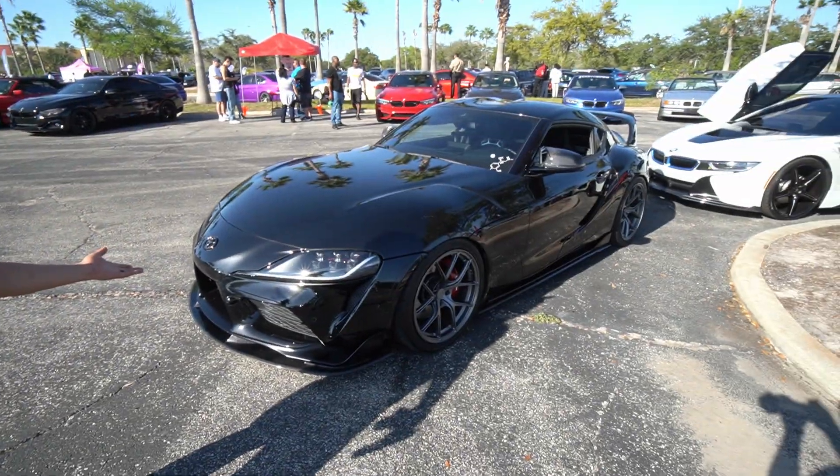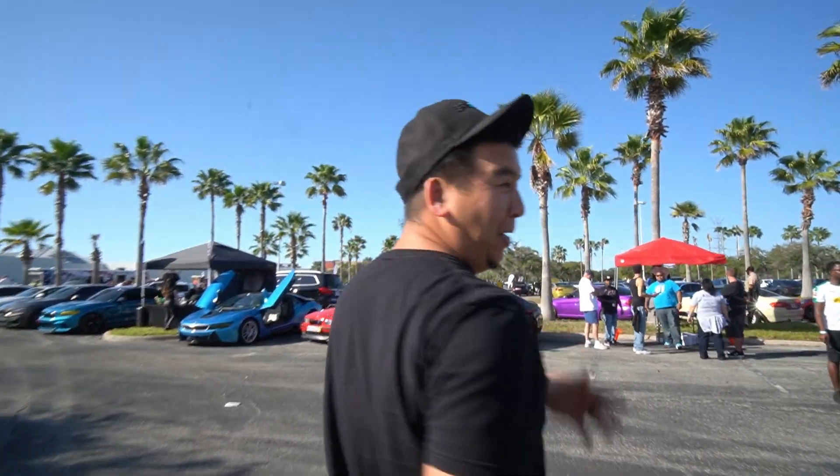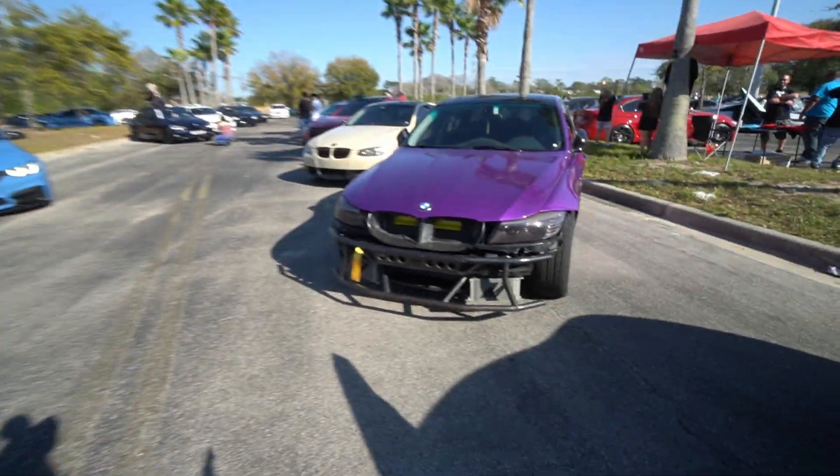A lot of you guys were upset when I got an M55 at 30 — you guys wanted me to get the 340 with a B58. I need a B58 and that's probably going to be the next car — maybe, we'll see. I'll surprise you guys. Bash bar drift car — you guys can see there's a lot more cars all the way around me. I'm going to show you guys individual ones, just looking for special ones that stand out.